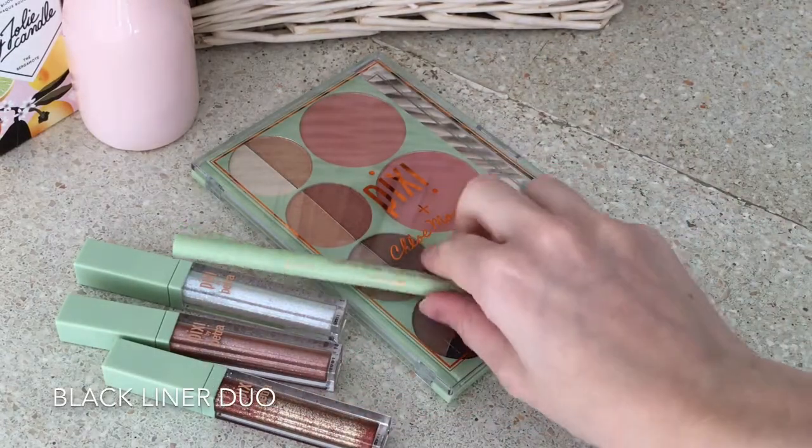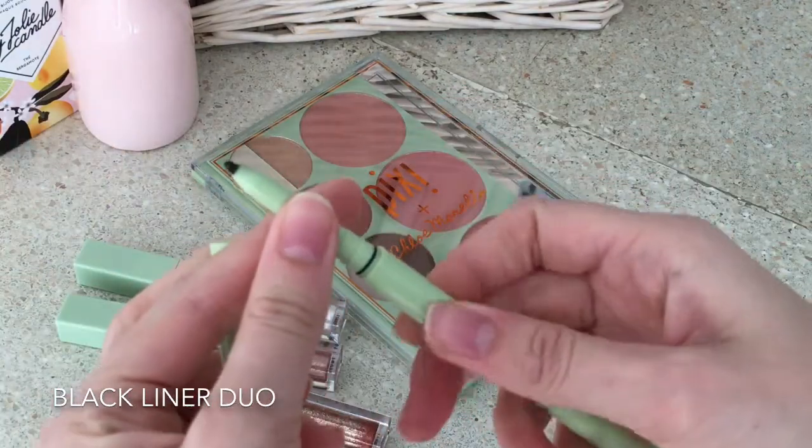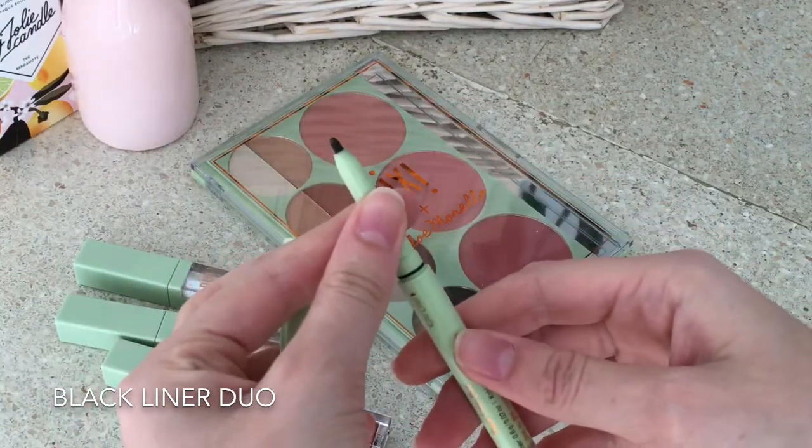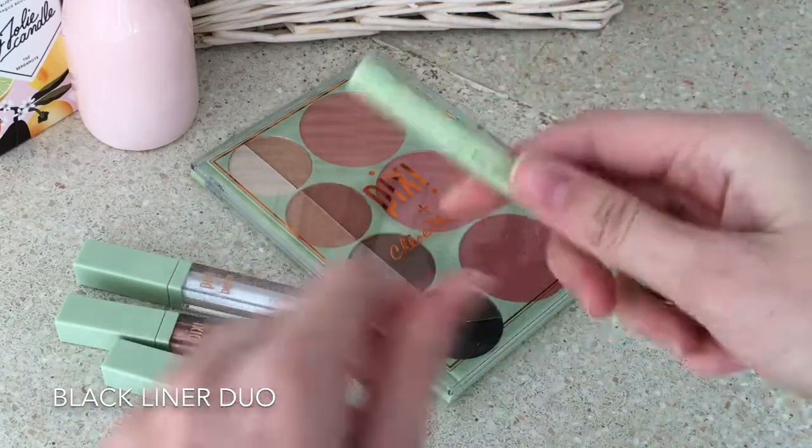I don't wear eyeliner very often, but when I do, I like to use Pixi's Black Liner Duo. I use the pencil for my inner lashes and the liquid eyeliner to draw the outer line.